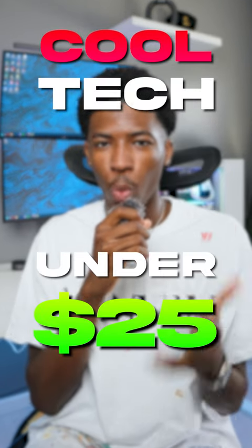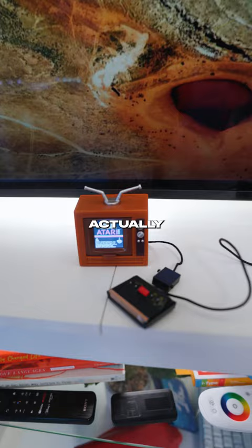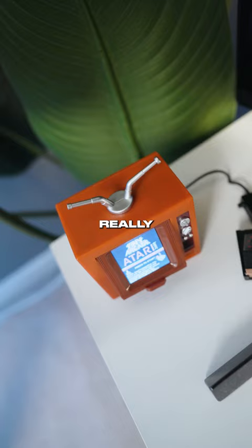Cool tech that you can get for under $25. This is the world's smallest TV and it actually works. The LCD one-inch TV has a vintage and unique look that you don't even really see anymore.